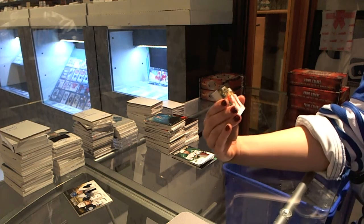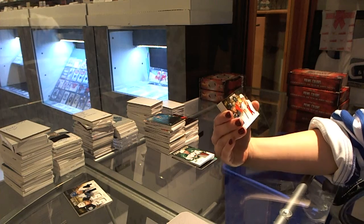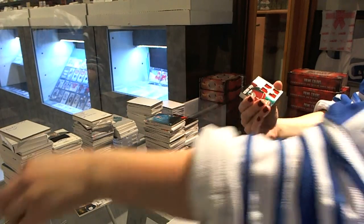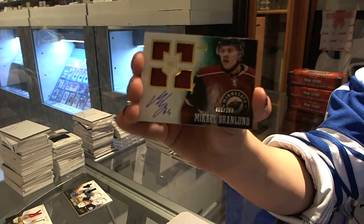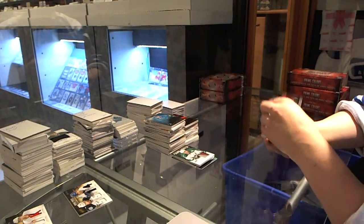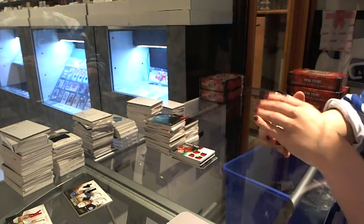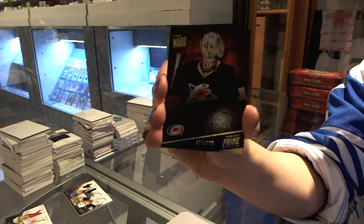Prime Duels numbered to 200, random between the LA Kings, Chicago Blackhawks, and Detroit Red Wings — Marion Gabryk, Marion Hossa, and Thomas Yurkel. Quad Jersey Auto numbered to 199 for the Minnesota Wild, McHale Granlund. Quad Jersey Auto numbered to 199 for the New York Rangers, Dylan McElrath. And a base numbered to 299 for the Carolina Hurricanes, Cam Ward.